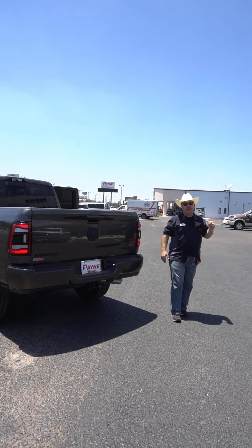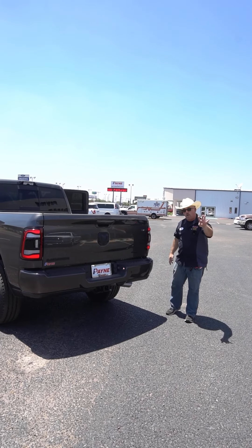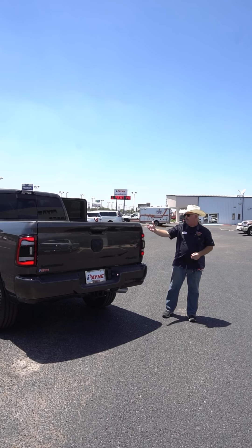I'm loving it, and you will too. Come on by Payne Rio Chrysler Dodge Jeep and Ram for the all new 2024 Ram 2500 Laramie 4x4. I'm Chris Marshall of the Payne Street team, brought to you by PayneAutoGroup.com, where we have what you want.